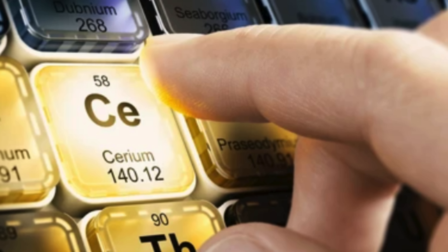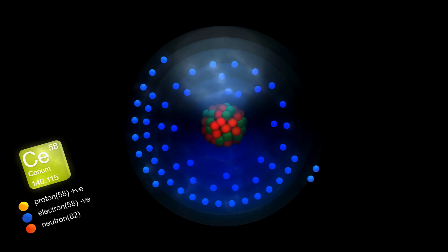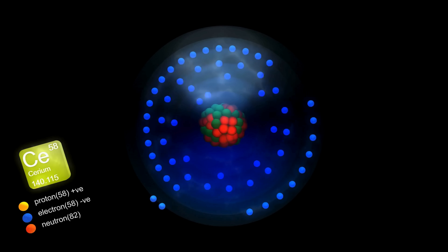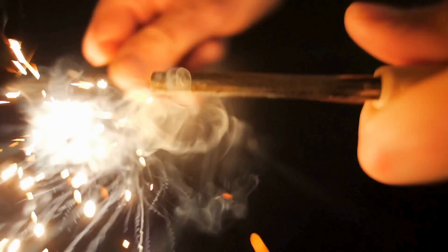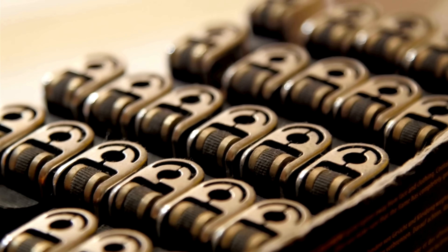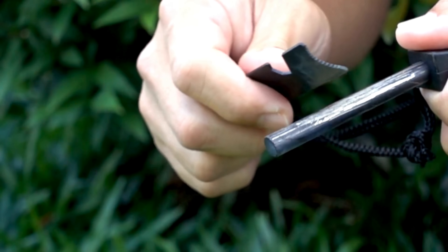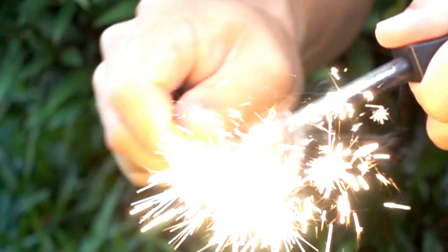So why does cerium create such reliable sparks? It's all thanks to its unique chemical behavior. Cerium oxidizes very easily — meaning when it's exposed to air, it reacts with oxygen almost instantly. So when you scrape off a piece of ferrocerium, the cerium in it reacts with oxygen in the air, releasing a ton of heat and producing that bright, hot spark. And because ferrocerium is soft and easy to shape, it's perfect for tiny devices like pocket lighters. It's lightweight, dependable, and cheap to produce — making it the perfect material for igniting fire on demand.